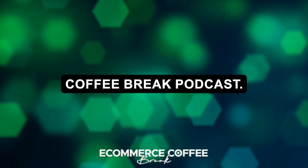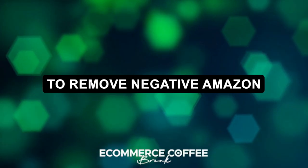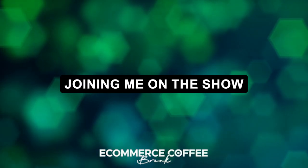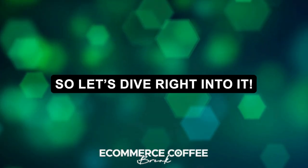Welcome to the E-Commerce Coffee Break Podcast. In today's episode, we discuss the strategic approach to remove negative Amazon reviews the right way. Joining me on the show is Dan Coleman, Chief Revenue Officer at tracefuse.ai. So let's dive right into it.